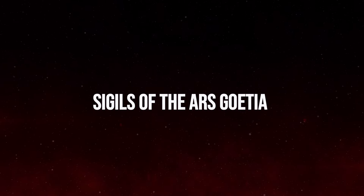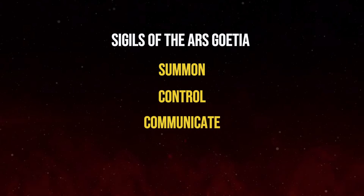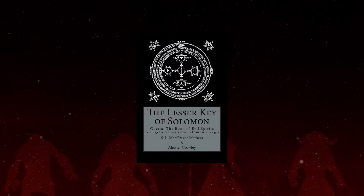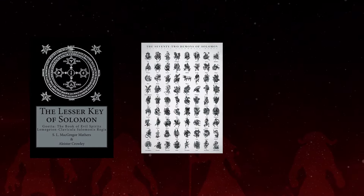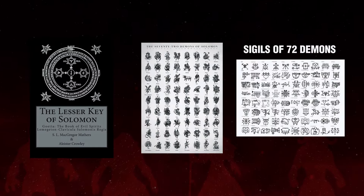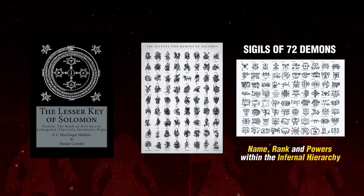The sigils of the Ars Goetia are a set of mystical symbols used to summon, control, or communicate with the demons listed in the first book of the Lesser Key of Solomon. The text catalogs 72 demons, each with a unique sigil that represents their name, rank, and powers within the infernal hierarchy.